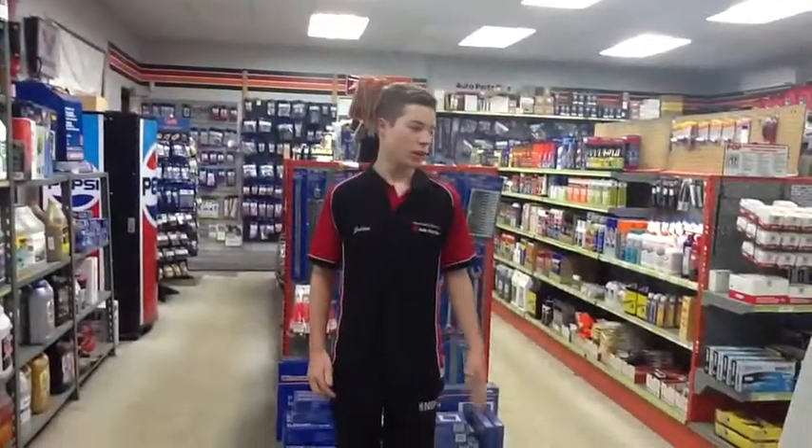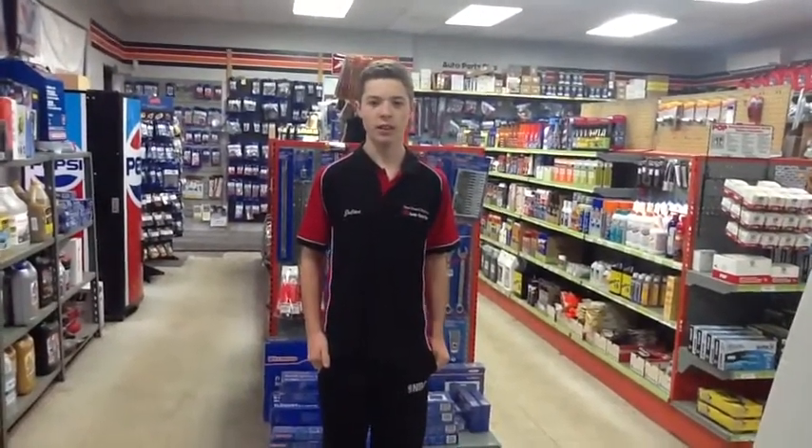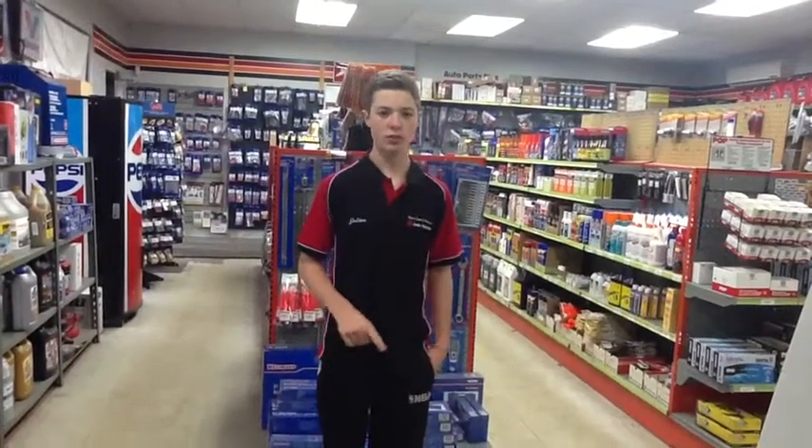Go and shop at 2562 Route Marie-Victorin, Varennes. Or call 450-652-6588.